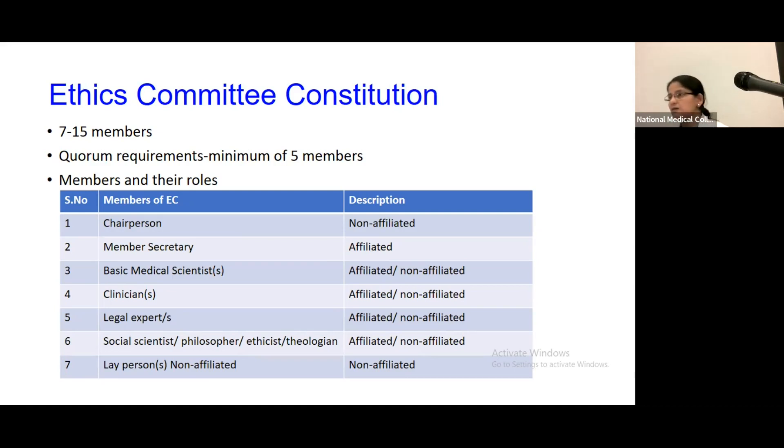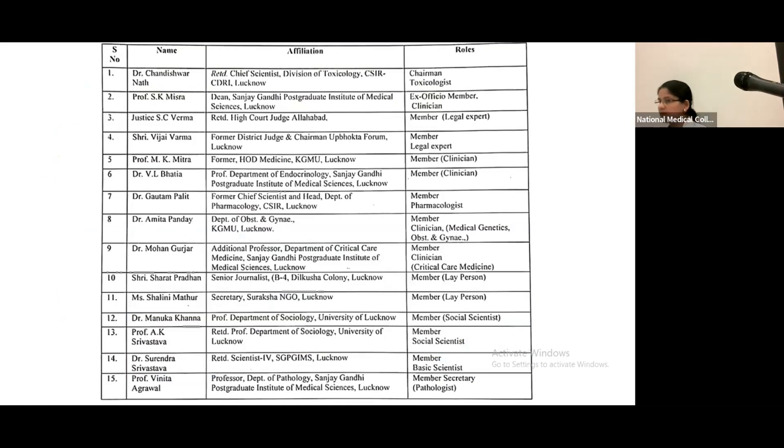This applies not just where human participation is being done, but even where studies related only to drugs are being carried out. For a center like SGPGI, we have more clinicians on the board to look at different aspects of research in different streams of medicine. The name, role, code address, and affiliation of each ethics committee member is defined — for example, the chairperson must be a non-affiliated member and the member secretary is an affiliated member.